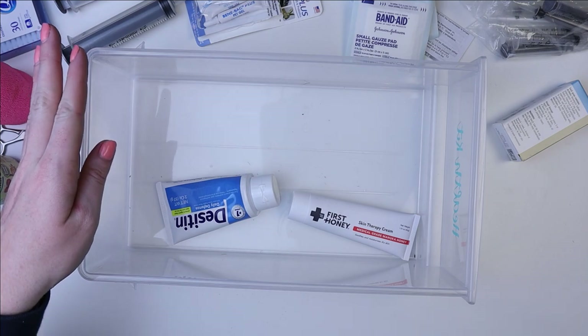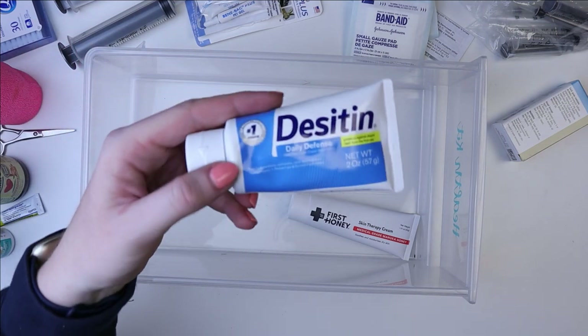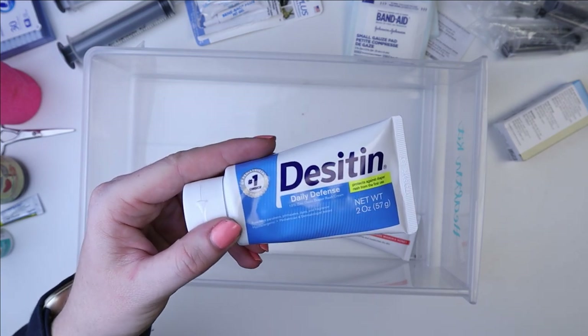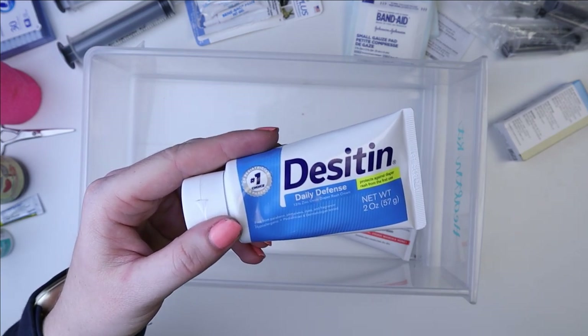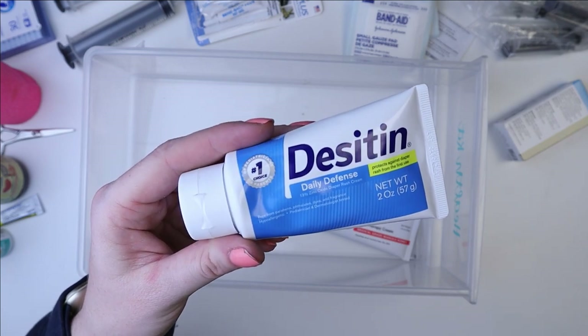These last two things are kind of situation-specific. This is Desitin — this is diaper rash cream. This works for guinea pigs that are pretty much senior pigs.